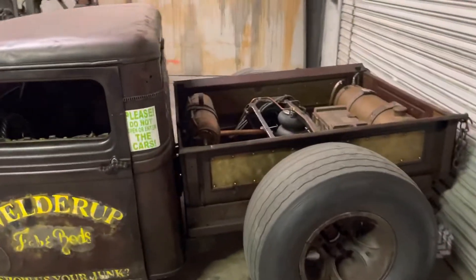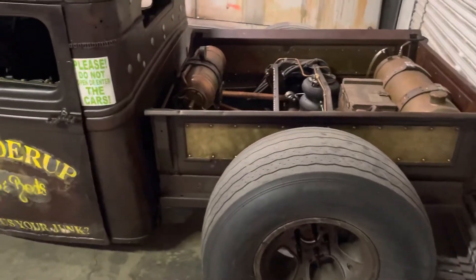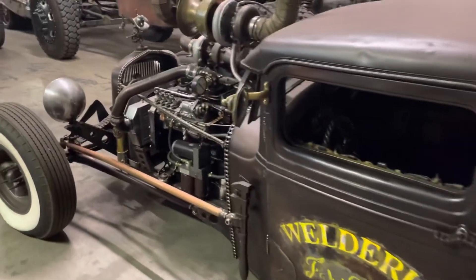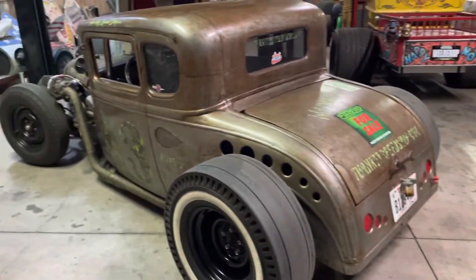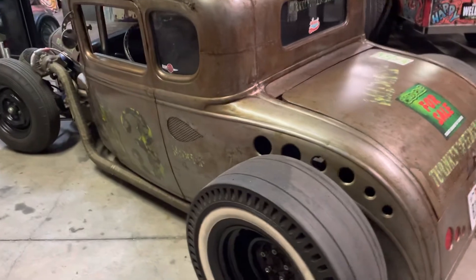I'm just going to film some of these rat rods he built with the nice music in the background. There's the salt flat car.